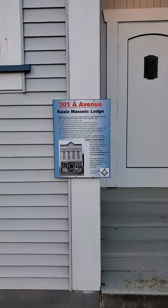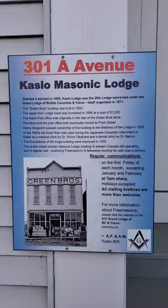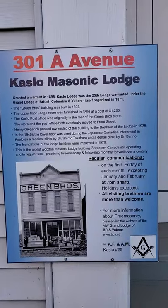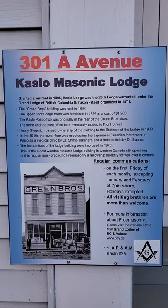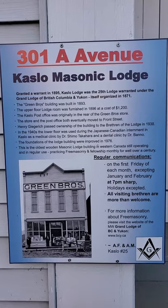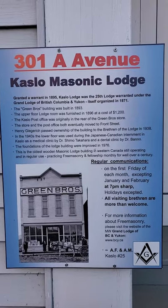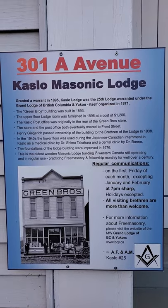Hi there folks, my name is Tyler Doby and I'd like to give you a tour of the Caslow Masonic Lodge. This building is 126 years old and it was originally a store, the Green Brothers store, and since 1896 has housed a Masonic Lodge on the top floor.